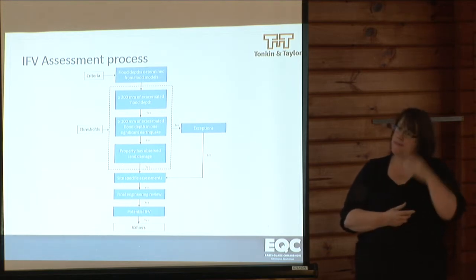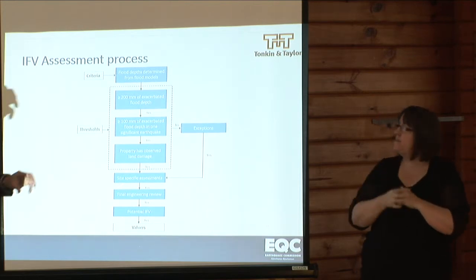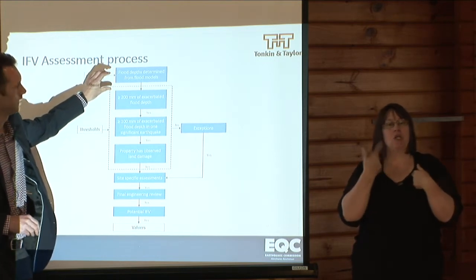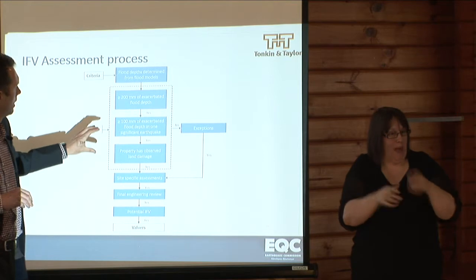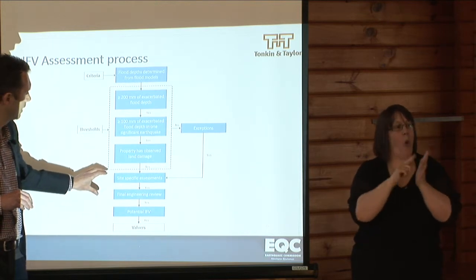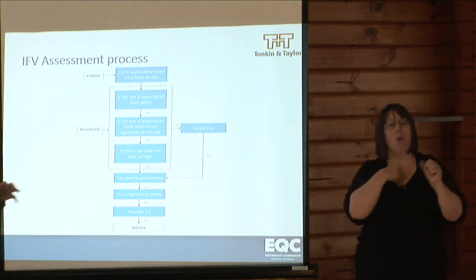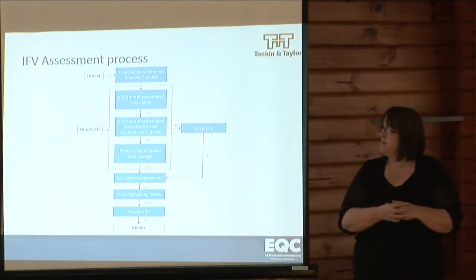This diagram outlines our assessment process. We have the criteria which I talked to in the previous slide. We use those criteria to run flood models to determine flood depths and how they changed after each of the earthquakes. We process that information using thresholds, then go to a phase of engineering review based on site-specific assessments — every property is looked at — and then a final engineering review where we look at areas collectively and determine whether all the increased flooding we've assessed is appropriate.